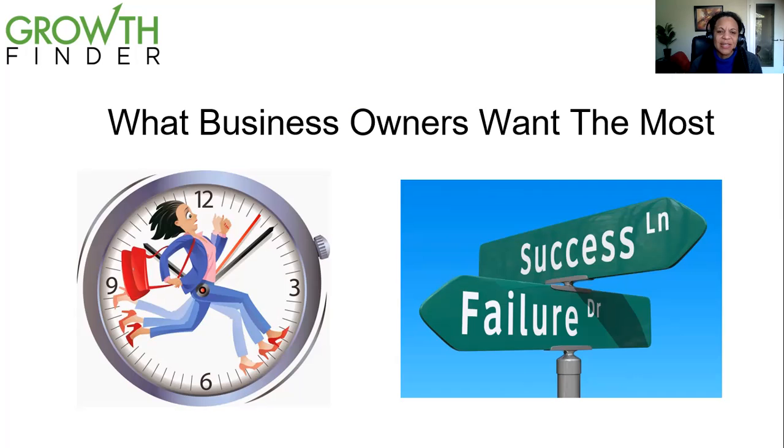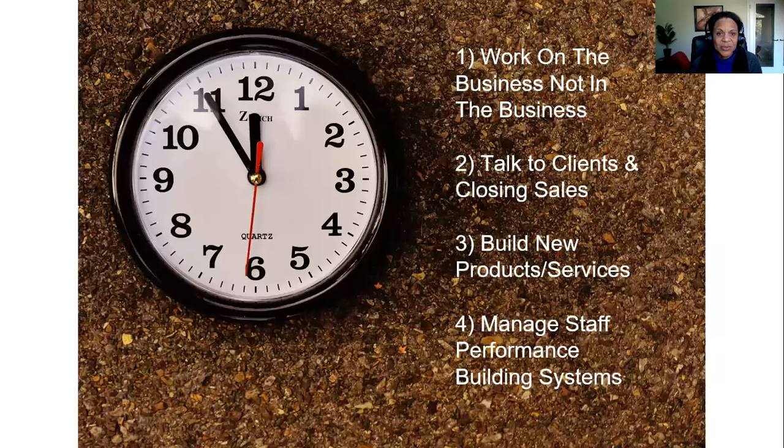What we have done is created a system to do something about it — to give business owners back the time to work on their business, and not just in the business, and to focus on the important pieces that will really grow your business, whether that's talking to more clients and closing sales, building new products and services, managing staff, or building internal operational systems. We want to alleviate some of that burden with this digital marketing accelerator.